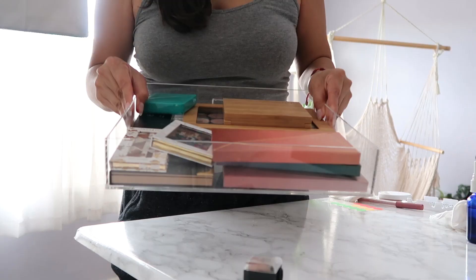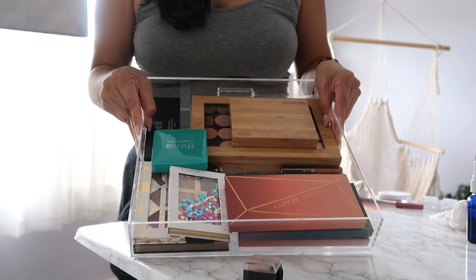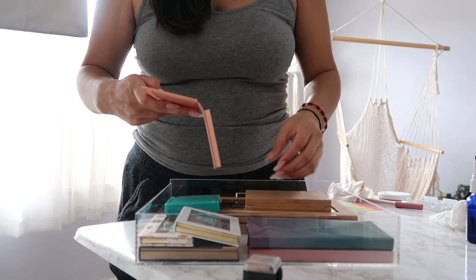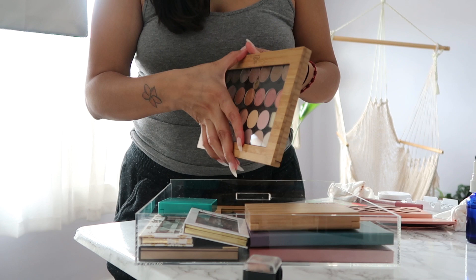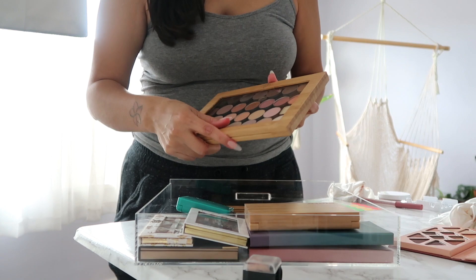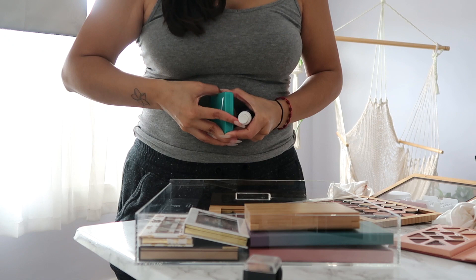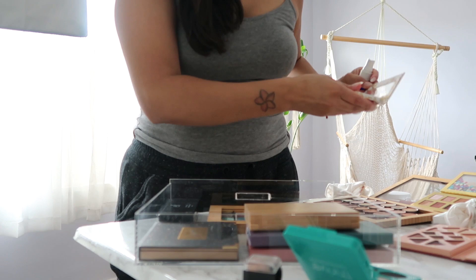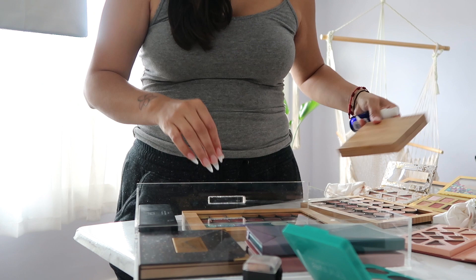I'm down to my last drawer, which has all my palettes — eyeshadow palettes that are already pre-made and ones I made myself in little magnetic palettes. Same thing for powder products: I just spray some alcohol directly onto the product, let it dry, and then clean the outside with all-purpose cleaner. At this point I feel like I'm just repeating myself, but hopefully you guys get an idea of how I keep my makeup sanitized — and again, this is not just because of the virus; this is what I've been doing for years.